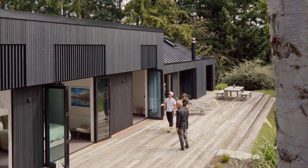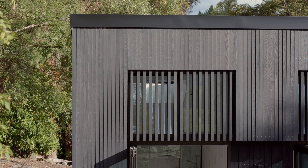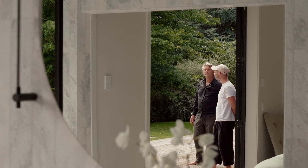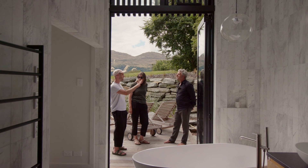We've got some slatted screens along the north elevation, and a shaped soffit that goes from a veranda up around the windows. So we've got tall windows with proud slatted screens that allow the windows to sit back, cut out the north sun, and let dappled light into the bedrooms and the bathroom.